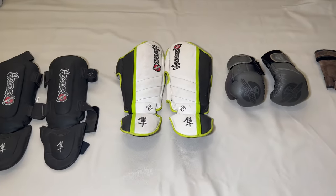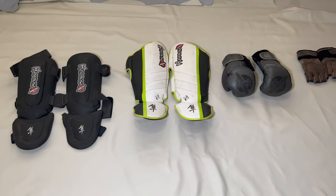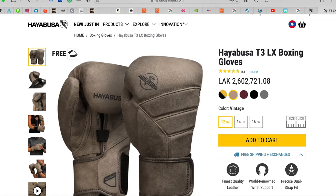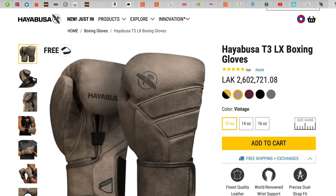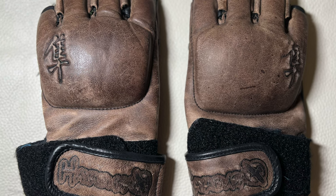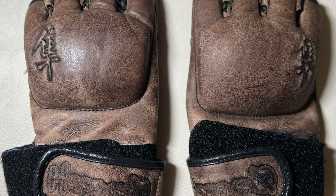In the last 4 years, I really wanted to buy another boxing gloves, model Hayabusa T3LX boxing. I decided to purchase the vintage color, as you can see on the website right now. It's a similar color to my MMA gloves, so I bought them.